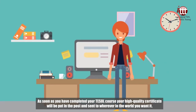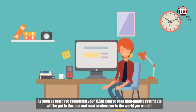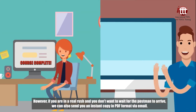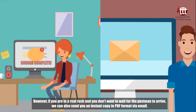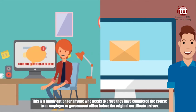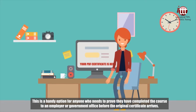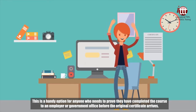As soon as you have completed your TESOL course, your high-quality certificate will be put in the post and sent to wherever in the world you want it. However, if you are in a real rush and you don't want to wait for the postman to arrive, we can also send you an instant copy in PDF format via email. This is a handy option for anyone who needs to prove they have completed the course to an employer or government office before the original certificate arrives.